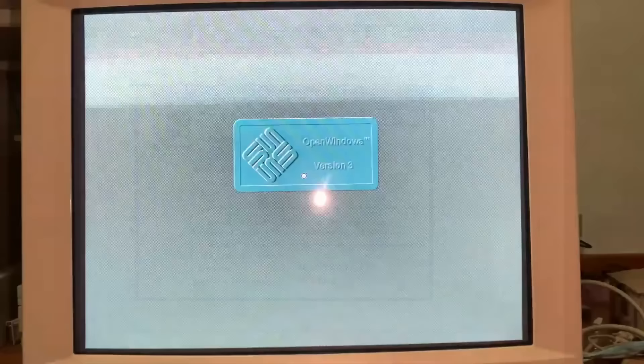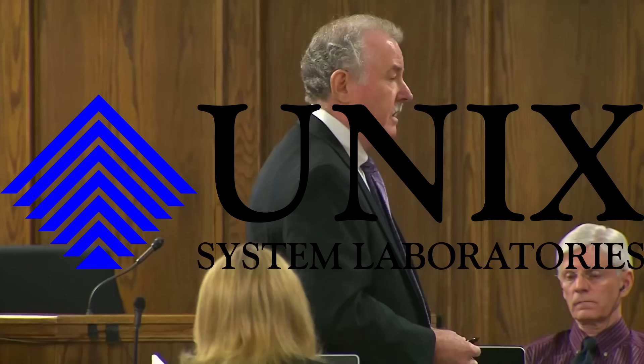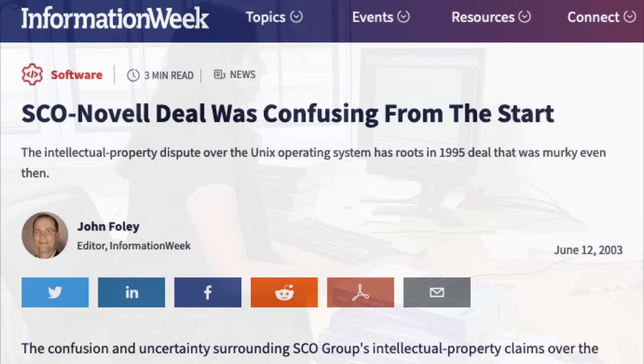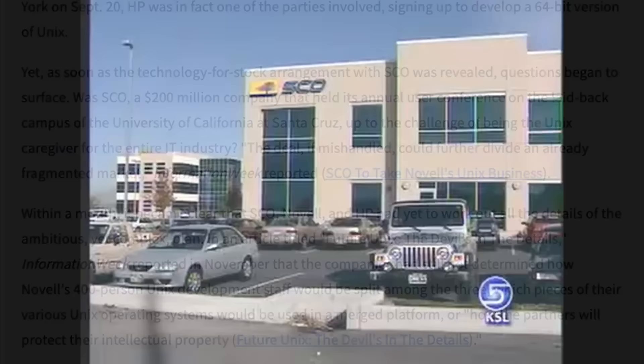The third factor was that the Unix market was becoming increasingly crowded. The emergence of other Unix-based operating systems such as Sun Solaris had gained popularity amongst businesses, and Microsoft found it harder to compete. Finally, the legal challenges that SCO faced over the ownership of the Unix operating system also played a role in Microsoft's decision to sell Xenix. SCO had decided to buy the rights to Unix from Novell, who in turn had bought the original rights from Unix System Laboratories in 1993. Information Week magazine said in 1995 that the computer industry was not so sure that SCO could handle being the primary Unix shepherd, and the uncertainty and controversy surrounding Unix ownership may have made it less attractive to Microsoft to continue investing in Xenix.